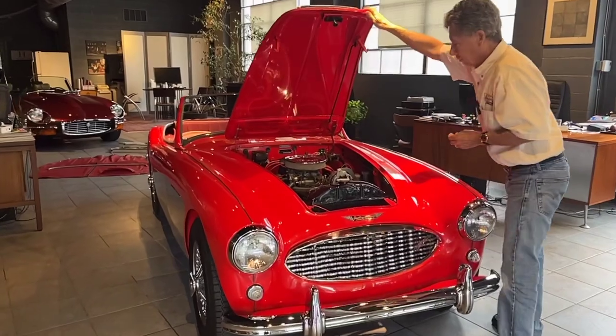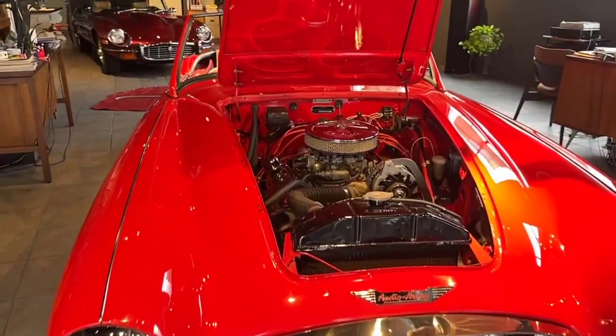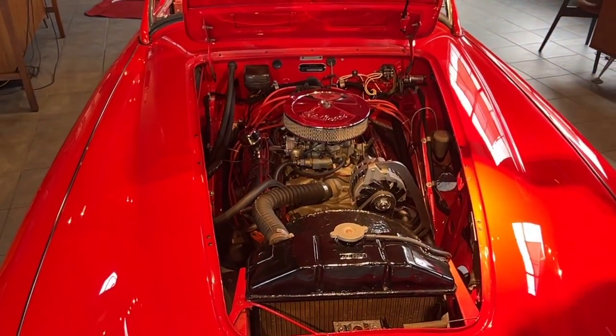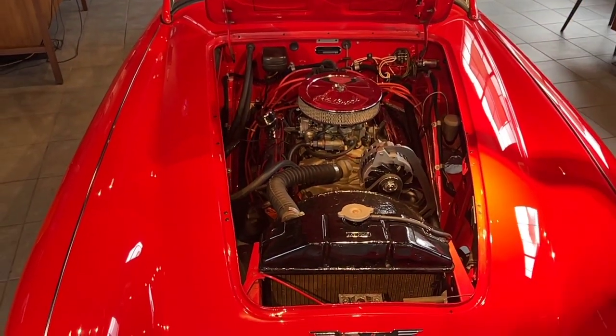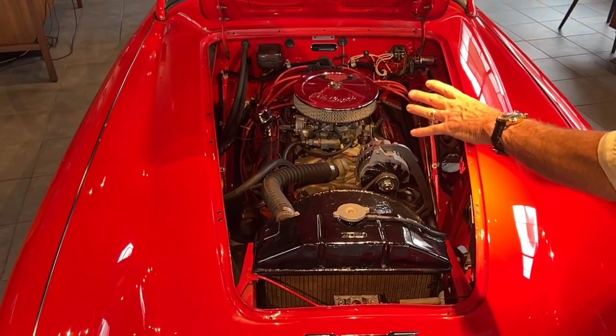This car has a Chevy V8 — it's a 350-350. It has an Edelbrock intake system carburetor, 750 CFM, mated to a Muncie four-speed transmission. So obviously, an engine change.